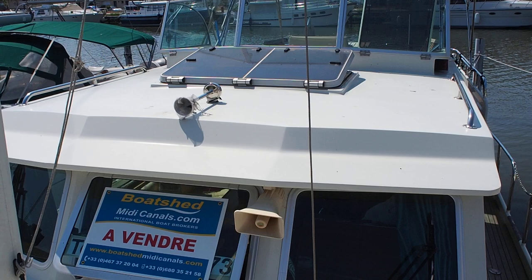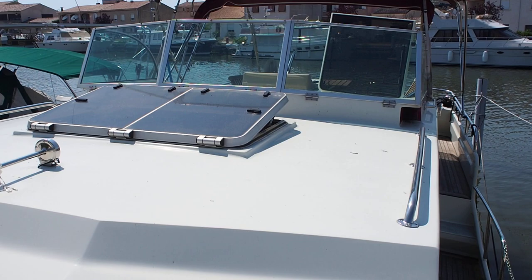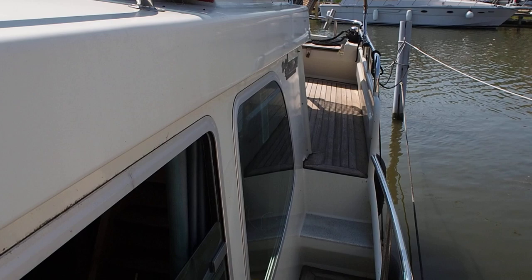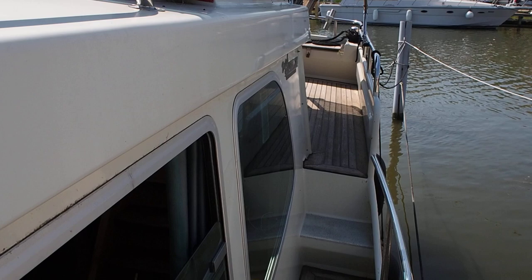I'm James, Boatshed Biddy Canals. Another classic Linssen — a Dutch Sturdy 3.80, manufactured in 1998.